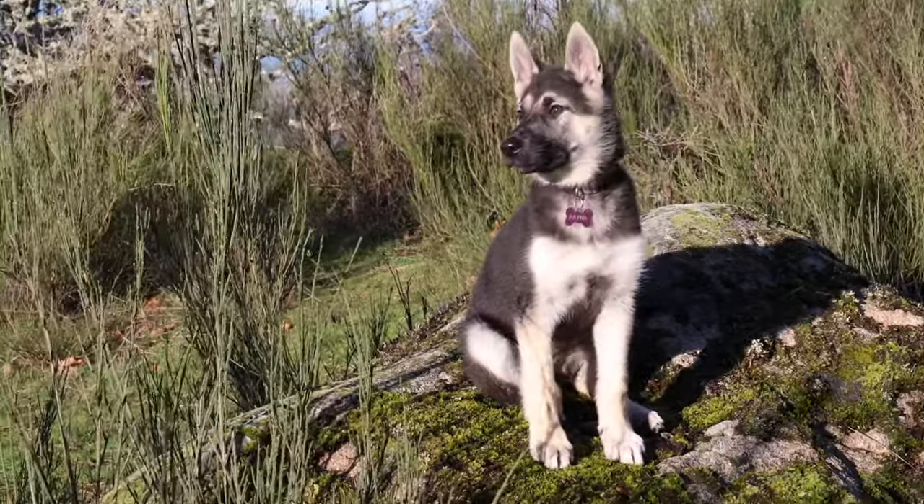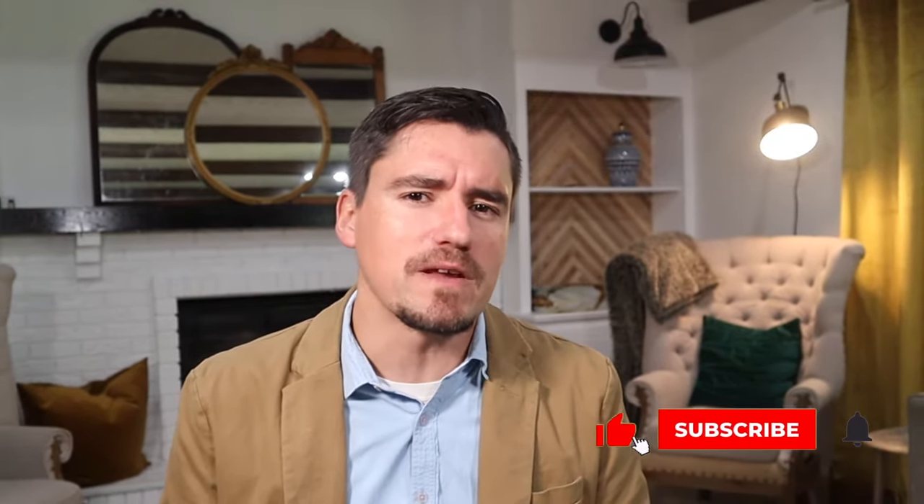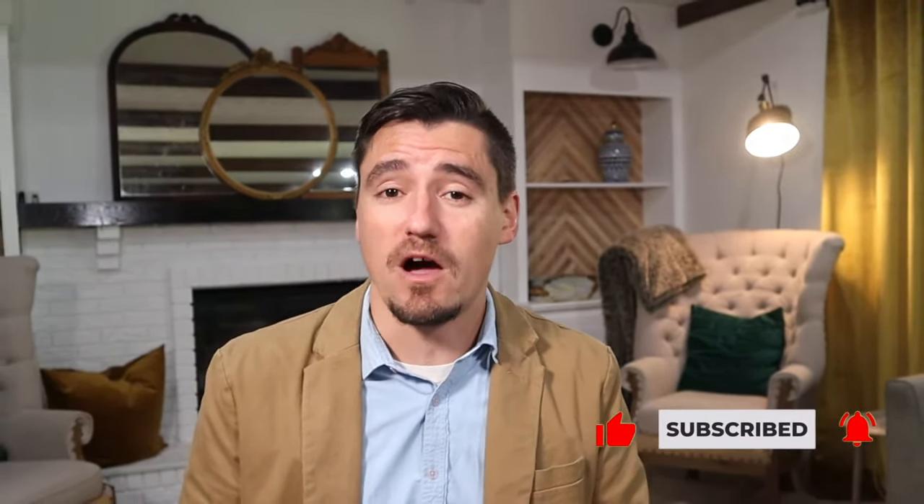Panosteitis is more commonly found in large breed dogs. We can see it as early as five months out to about 14 months. It affects the long bones — it's an over-proliferation or excessive growth of osteoblasts and fibroblasts, causing increased density in the medullary cavity of the bone, which shows up as increased density on the x-ray. This can be incredibly painful and uncomfortable for the growing dog. We don't know exactly why it happens, but you need to get it checked out and get meds to help the dog feel better.